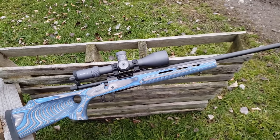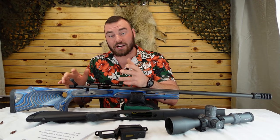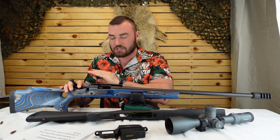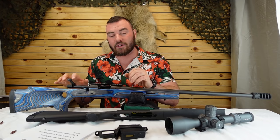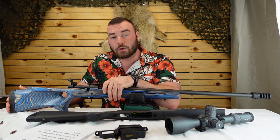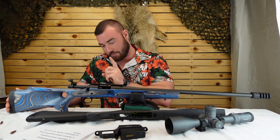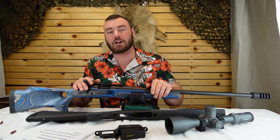The barreled action, as mentioned, is a 90-degree bolt throw. The action itself is actually fairly smooth — not the smoothest, nothing quite close to a Tikka, but still very nice. If you compare it to the Ruger Americans, this is like butter compared to those, much much smoother — although it's a 90-degree as opposed to the 60 or 70-degree bolt throw in the Rugers.